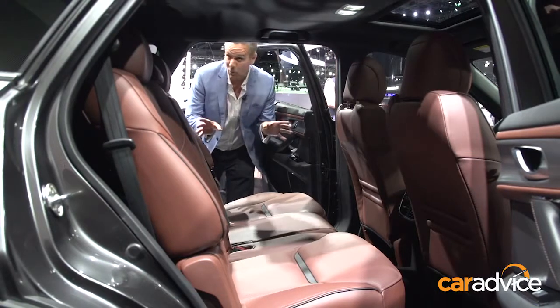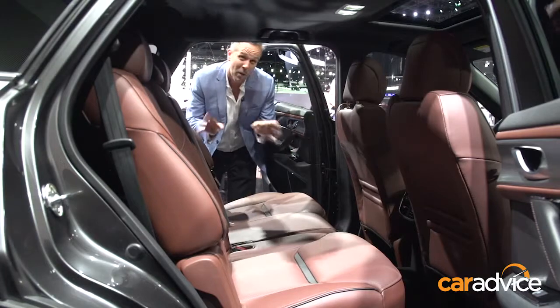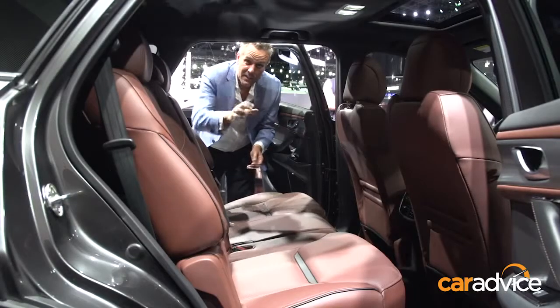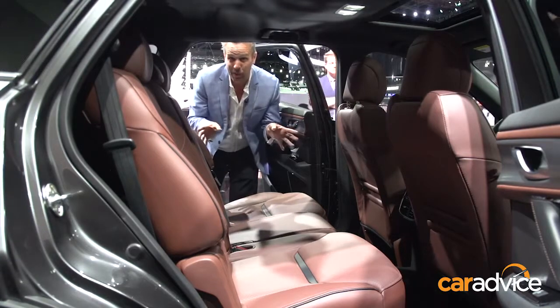Being a family car, the back row and the third row is very important, and there's plenty of room and some really neat touches. There's digital climate control between the two front seats for the mid and third row passengers. Plus, in the centre armrests, there are hidden USB points — a really cool way to deal with a common problem.